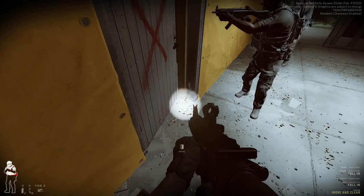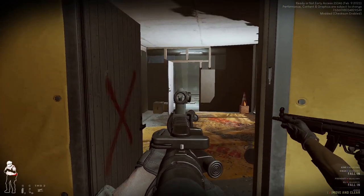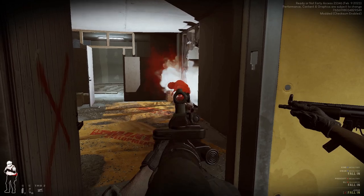So what is the Mark 18? How does this shorter rifle perform at distance? And how good is it?